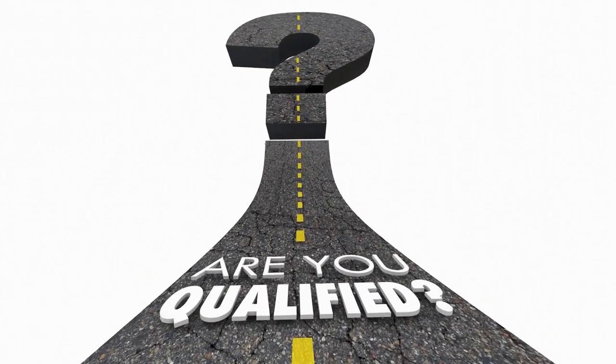When I'm listing a property, the number one thing I'm looking for in offers is: are the buyers qualified? Nothing matters in the offer if the loan won't close. The number two thing I'm looking for is: are the buyers motivated? Which brings me to my next tip.